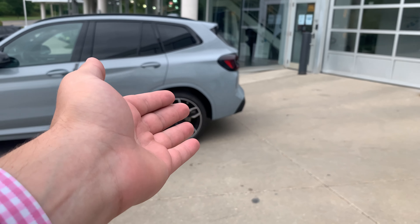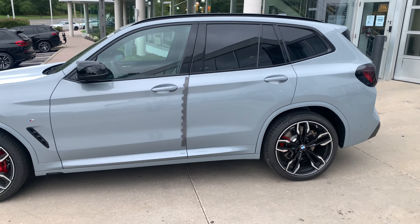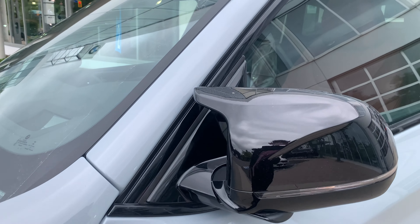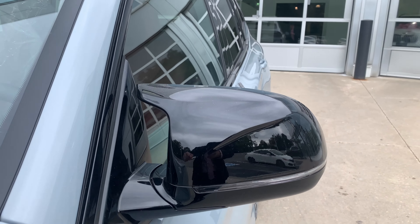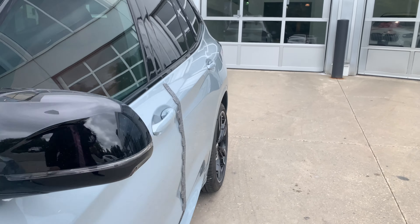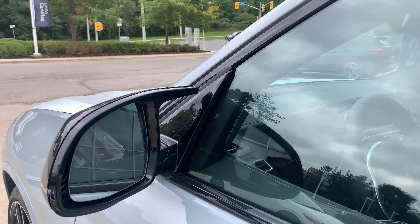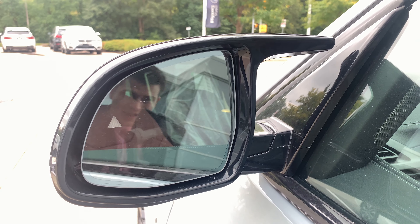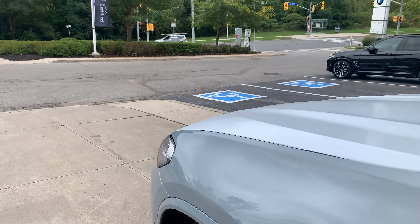This unit is packaged with the premium enhanced package as well as the high gloss black exterior content. So as you notice, the tailpipes are high gloss black, the mirror caps are black. Talking about the mirror caps — they are now M mirror caps, featuring the M wing design. Last year's M340 did not have M mirror caps; they were reserved only for the X3 M. The 2022 M40i now has the mirror caps done in high gloss black.